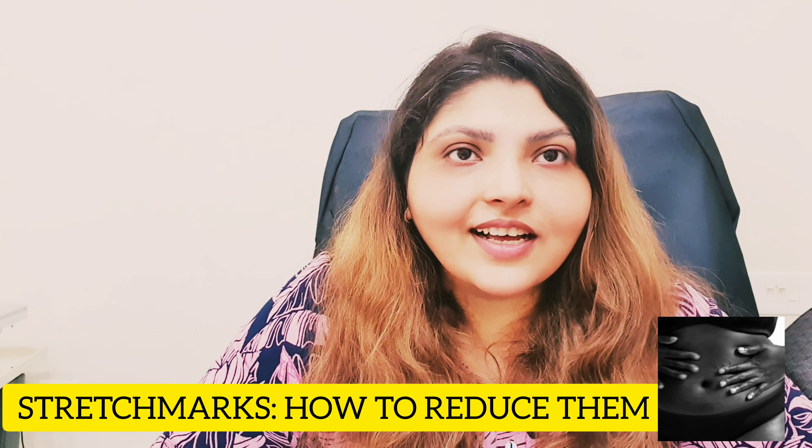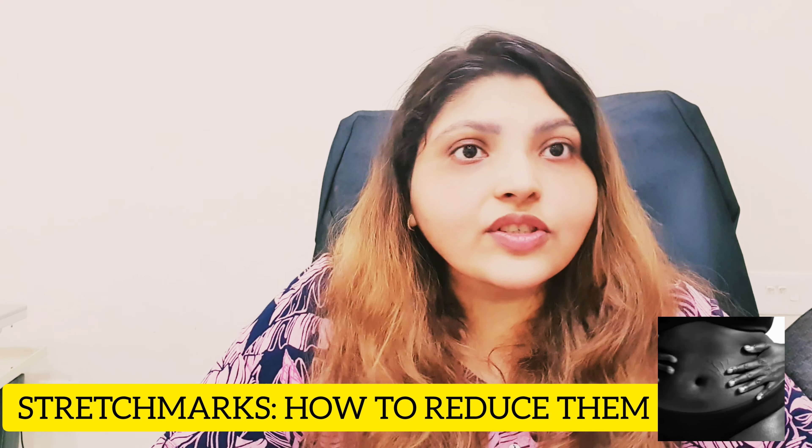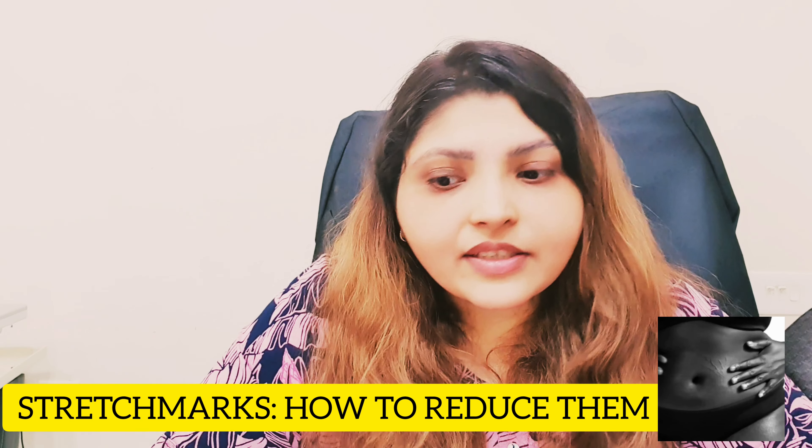Hi guys, this is Dr. Shikha and today we are going to talk about stretch marks. So what are stretch marks?